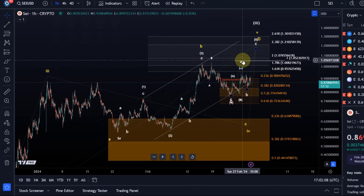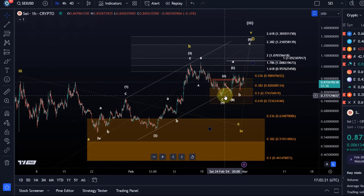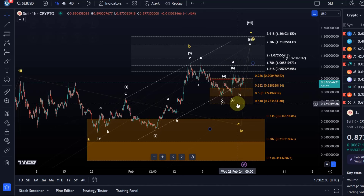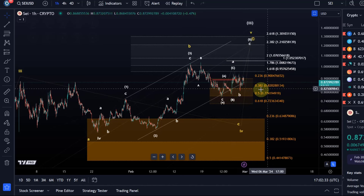So that would be technically speaking the minimum expectation — $1.07. Better and clearer would be $1.21, but I'm not sure if it's going to get there because this wave 4 was quite deep now. So this is overall still at the moment the idea, still the base case, but it's obviously increasingly weak and messy there.